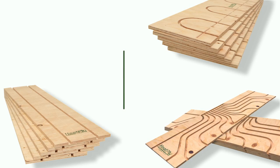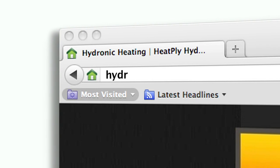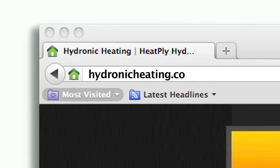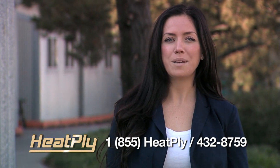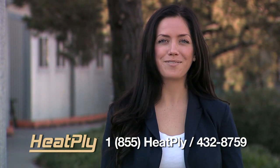If you're looking for the best radiant floor heating system, look no more. Heatply panels are the smart choice. Heatply panels can be purchased through our distributors or online at hydronicheating.com. Contact Heatply today for your next radiant floor installation. Thank you for watching.